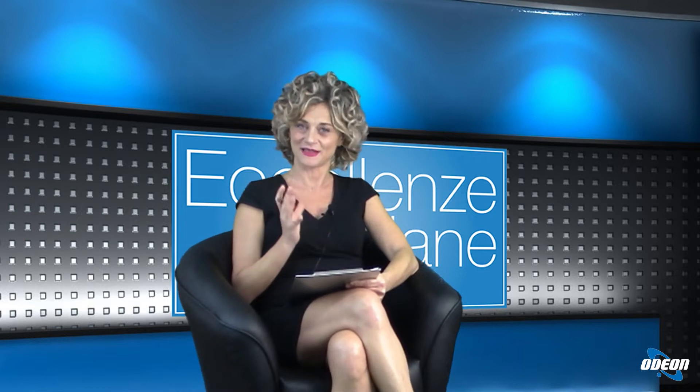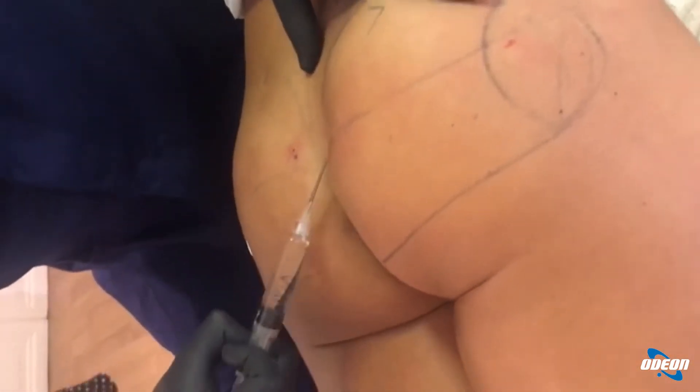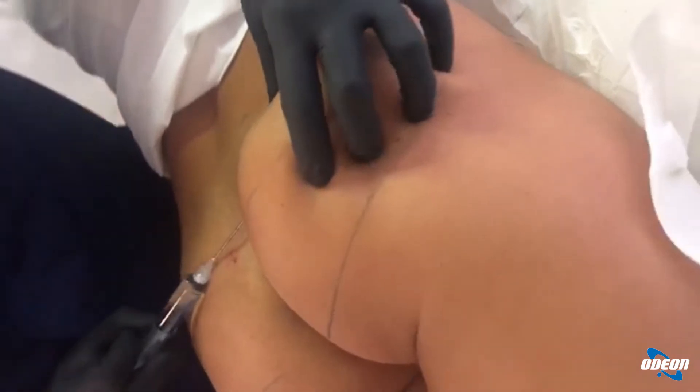Professore, oggi ci occuperemo di questa tecnica: è un trattamento che può essere fatto in anestesia oppure no? In realtà prevede un'anestesia locale, per cui è un trattamento da fare in ambulatorio. La paziente non ha nessun discomfort: arriva in ambulatorio, si fanno le consuete misurazioni e fotografie, poi si parte direttamente con il trattamento. L'anestetico è locale, la paziente è completamente sveglia e interagisce con il medico.